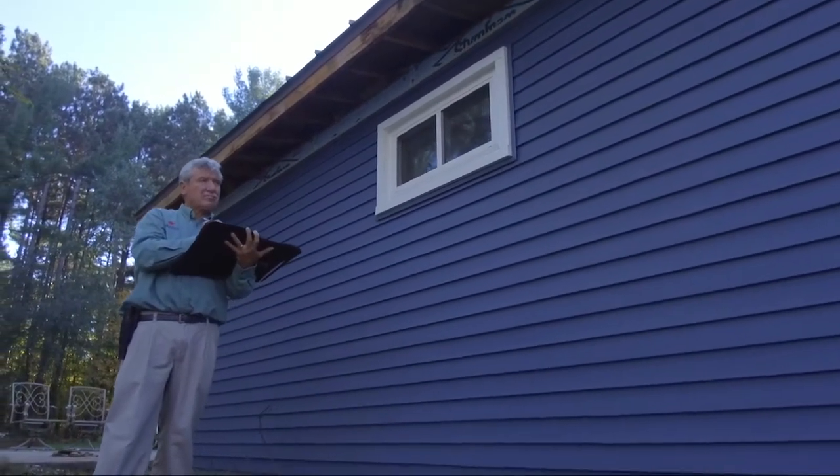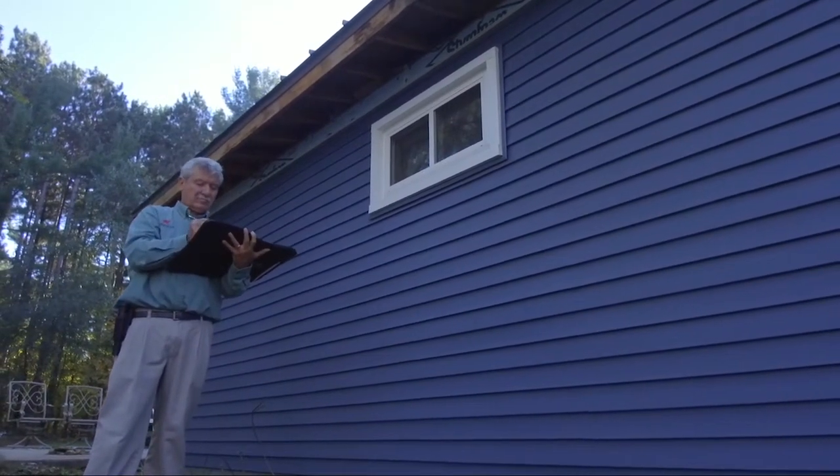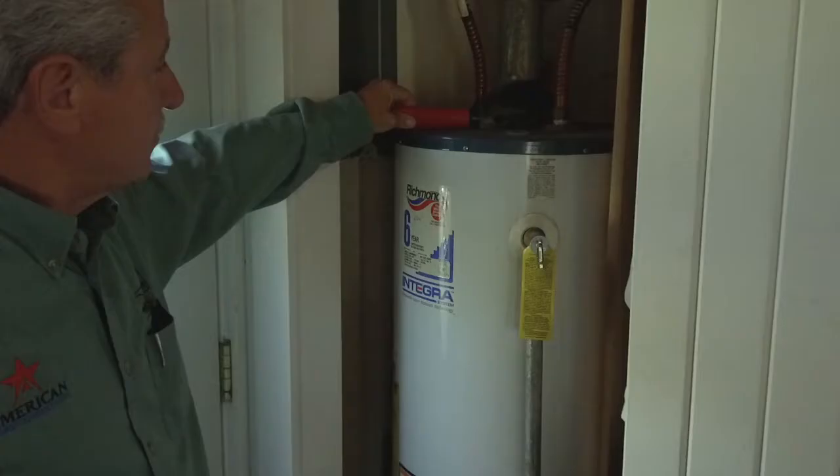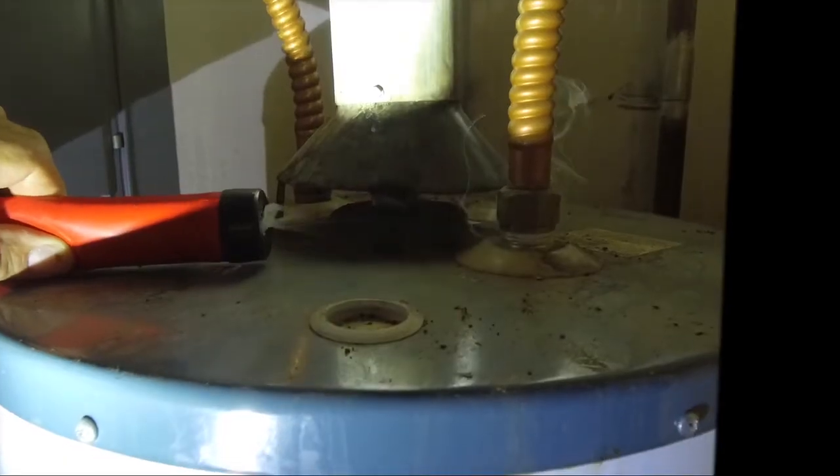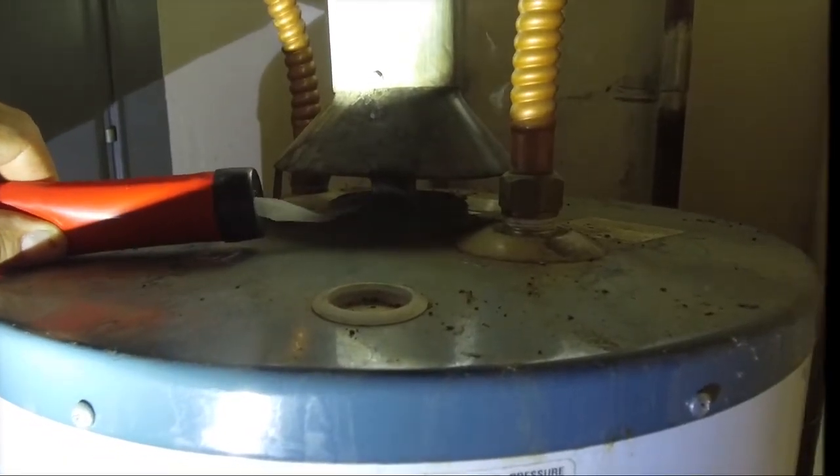A home under construction is easiest to prevent air leaks — you can build it airtight and introduce an air exchanger to circulate air. An existing home is harder; you won't stop all air leaks, but you should reduce them by about 20 to 30 percent.